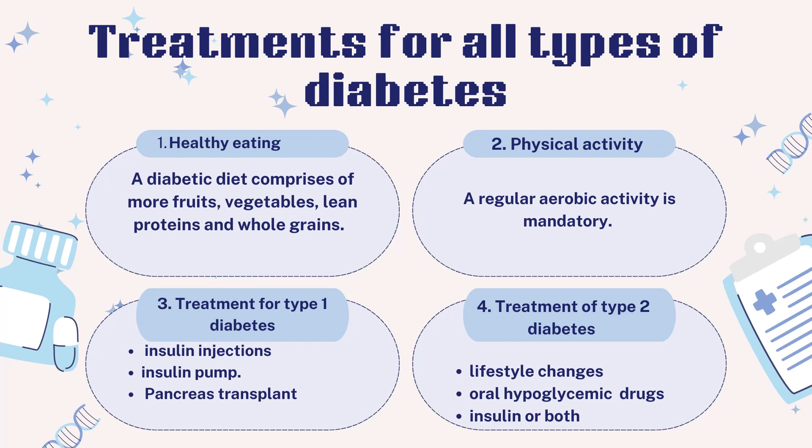Regular aerobic activity is mandatory and may include walking, swimming or biking. Treatment for type 1 diabetes involves insulin injections or the use of an insulin pump. A pancreas transplant may also be an option.